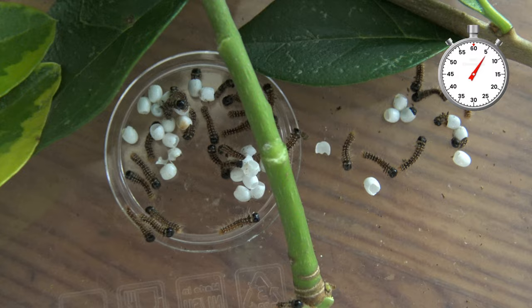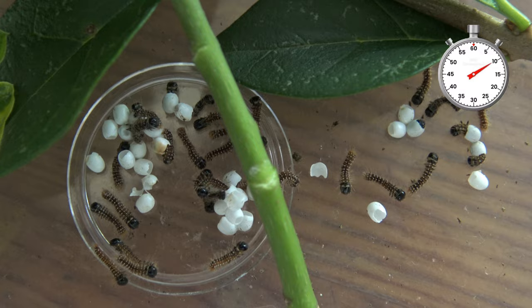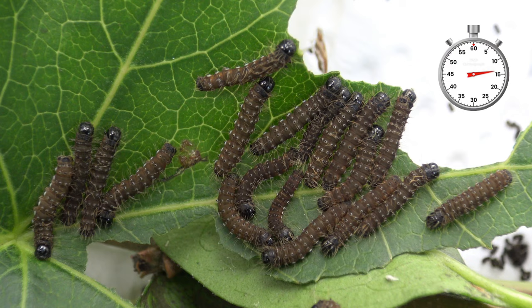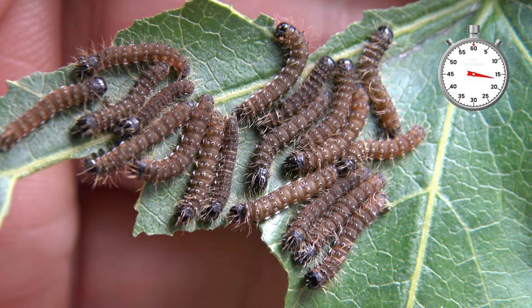Wow, these massive moths are African crab cabbage tree emperor moths and they are really impressive. Did you know that their life cycle starts with tiny little eggs and little baby caterpillars? It's hard to believe something so small can grow into a moth this large.